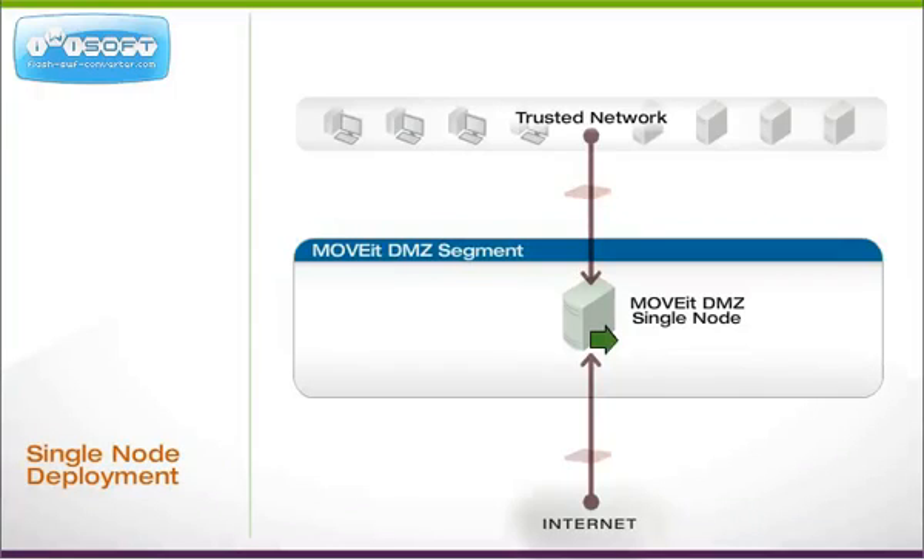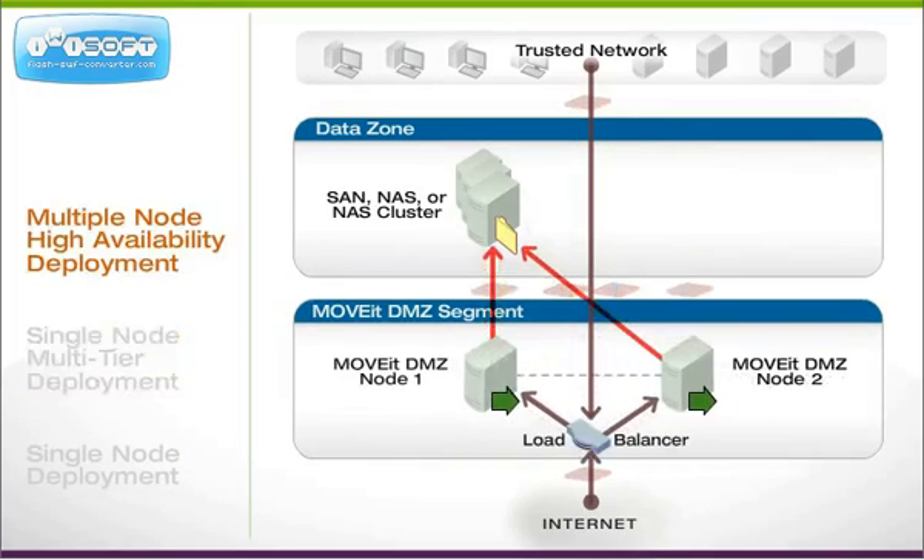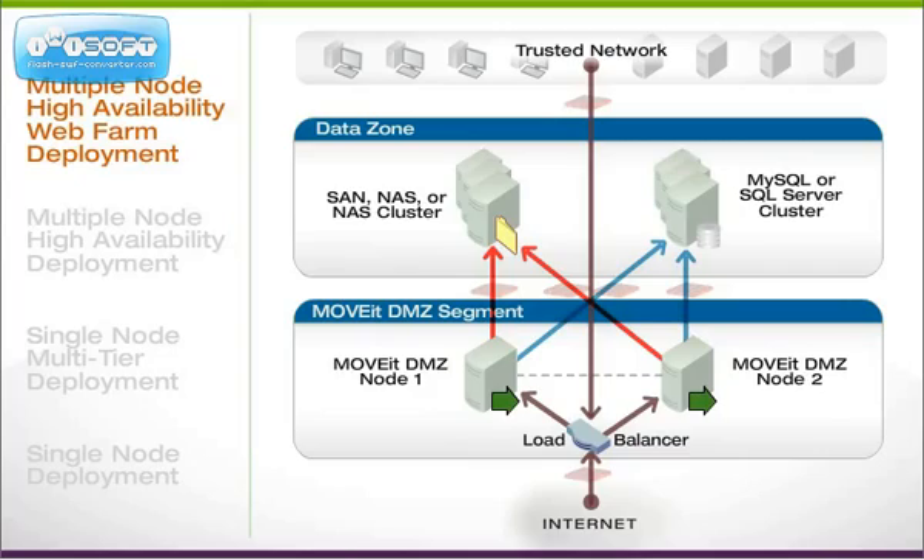Flexible architecture supports many network configurations, ranging from single to multi-tiered deployments. For mission-critical file transfer, MoveIt DMZ can provide automated failover and scalability with WebFarm support for high availability.